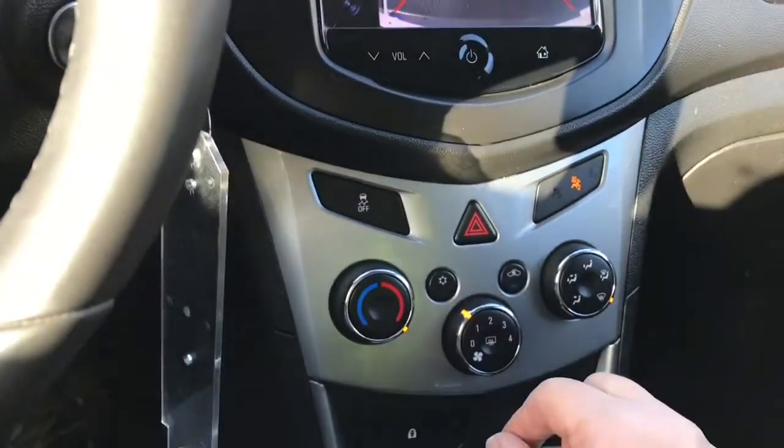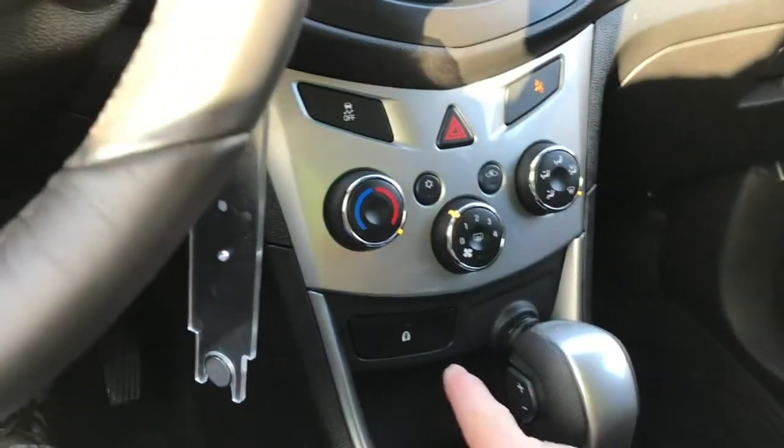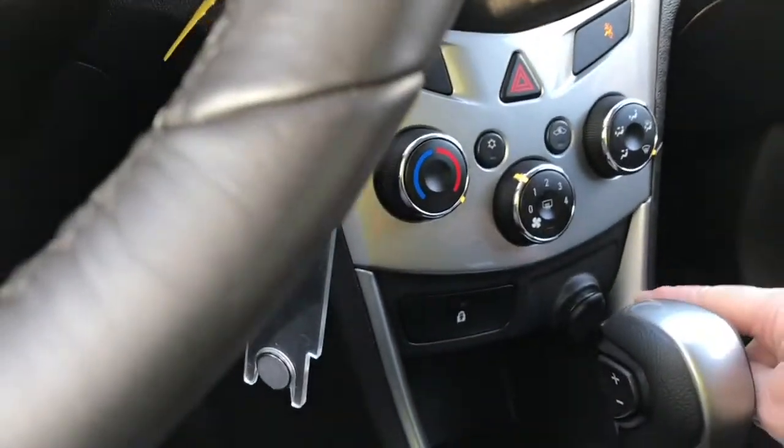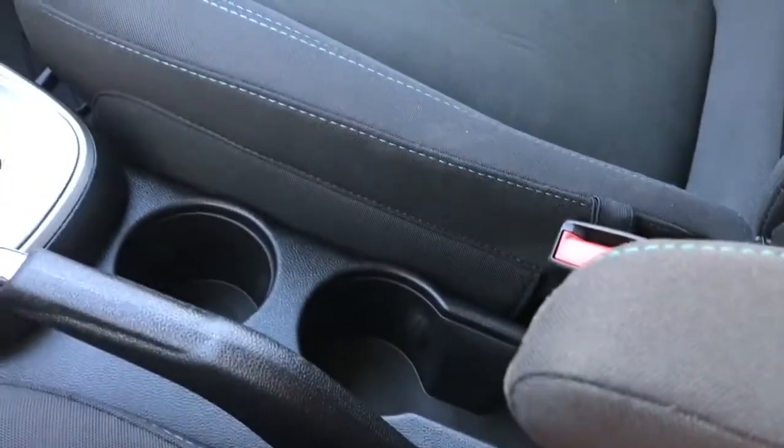Traction control, hazard lights, and you have your temperature control, fan, AC, as well as your front defrost. Child locks, 12-volt outlet, automatic select shifter, emergency parking brake, a couple of cup holders, and the driver has an armrest for comfort.